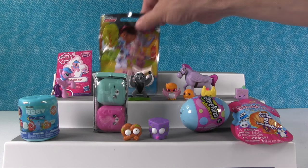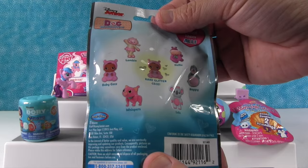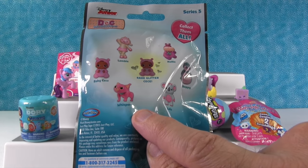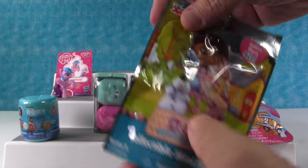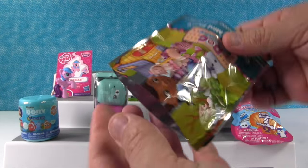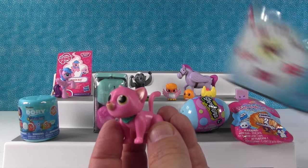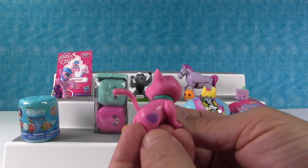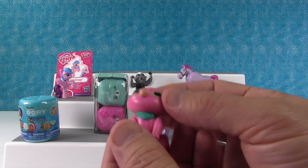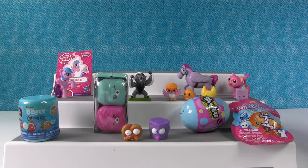I'm going to open up Doc McStuffins. I want Whispers or Lala — I want Baby Cece, or the rare glitter Cece would be fine. We got Whispers, the little kitty! Meow. I like the kitty, so cute. Her head does not move, I thought it might, but she's really cute.